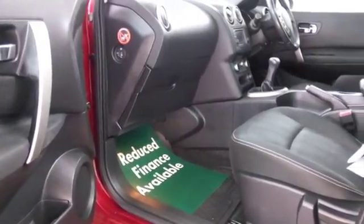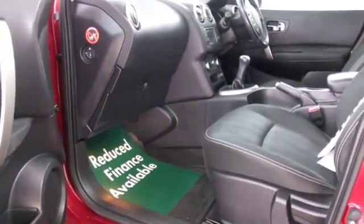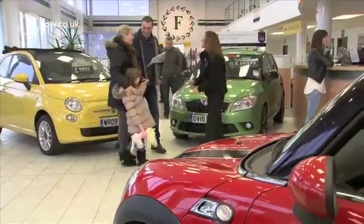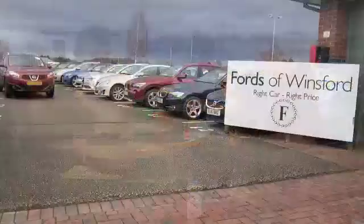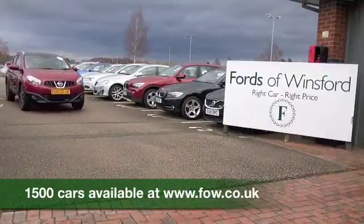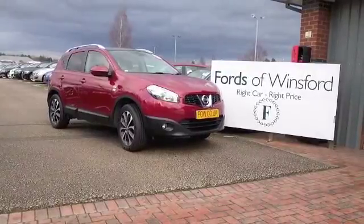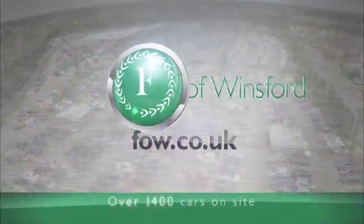So if you'd like to find out a little bit more, why not give Jackie and the team a call in our call centre? They can answer any questions you might have. We can hold the car for up to 48 hours, no obligation. Bring your licence with you, have a test drive and discover this great car for yourself at Fords of Winsford.